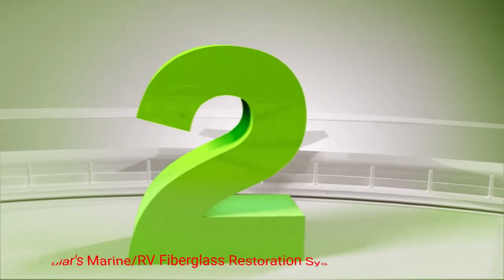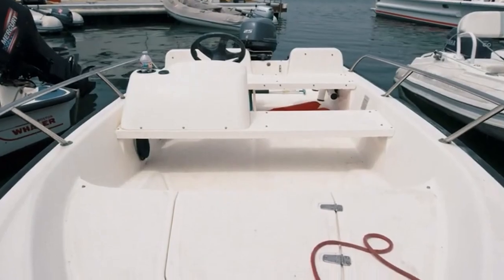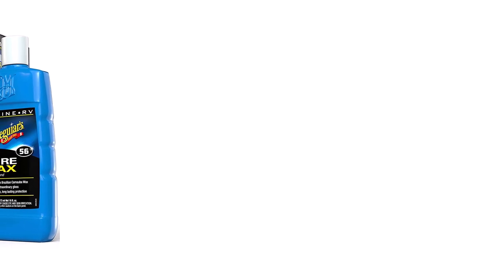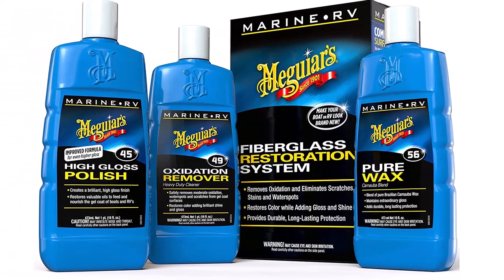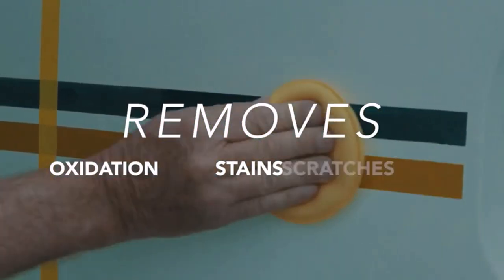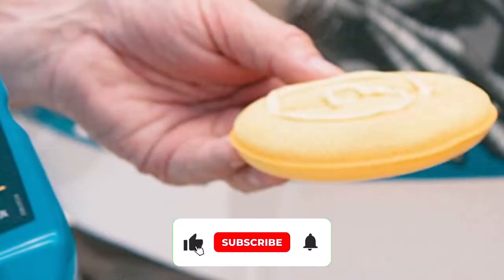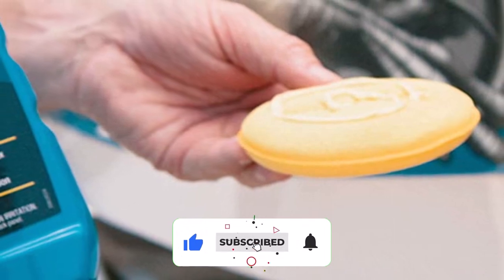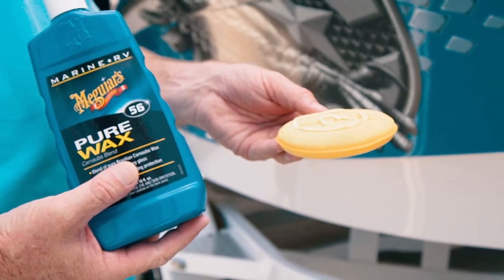Number 2: Meguiar's Marine RV Fiberglass Restoration System. Meguiar's Fiberglass Restoration Kit is the type of combination product to choose when you need to give some TLC to your RV. The included cleaning products are designed to restore a fiberglass finish that can't be cured by water and soap alone. In total, the kit comes with three separate bottles: an oxidation remover, a polish, and Meguiar's Pure Wax. The 16-ounce bottle of liquid wax is fairly easy to apply to fiberglass surfaces and goes on quickly to cover the large surfaces of an RV. Suitable for hand or power tool applications, the wax doesn't leave much in terms of noticeable black streaks or spots when properly removed.